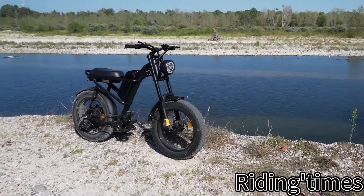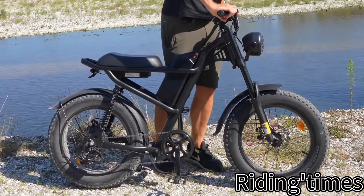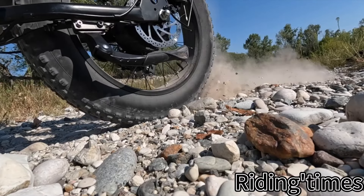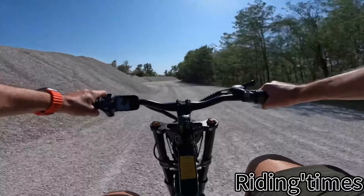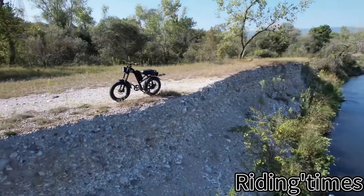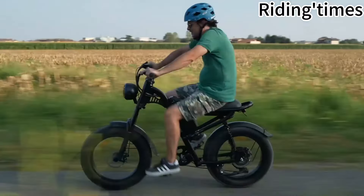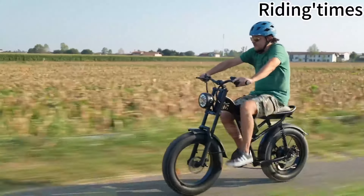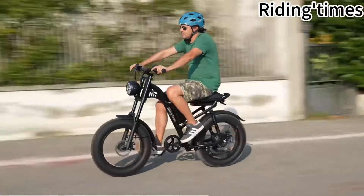Its long-range capability of up to 75 miles in pedal-assist mode, facilitated by the durable 15.6-ampere-hour upgraded detachable battery with an IP54 waterproof rating, ensures extended rides with minimal interruptions. With three riding modes available — electric bike, pedal-assist bike, and regular bike — riders have the flexibility to choose their preferred mode of travel. Additionally, the intelligent LCD 5-level display panel allows for seamless customization of electric assistance levels, providing a personalized riding experience tailored to individual preferences.